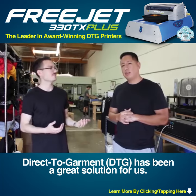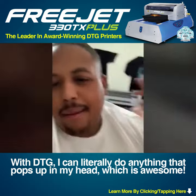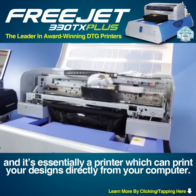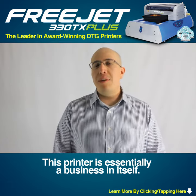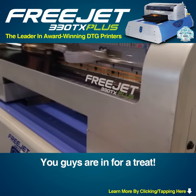Direct-to-Garment has been a great solution for us. With DTG, I can literally do anything that pops up in my head, which is awesome. If you're not sure what DTG means, it means Direct-to-Garment, and it's essentially a printer which can print your designs directly from your computer. This printer is essentially a business in itself — a very awesome machine. We're very impressed by it. You guys are in for a treat.